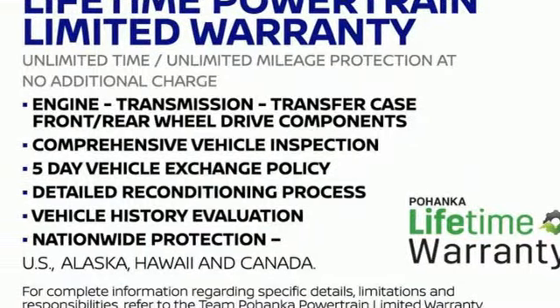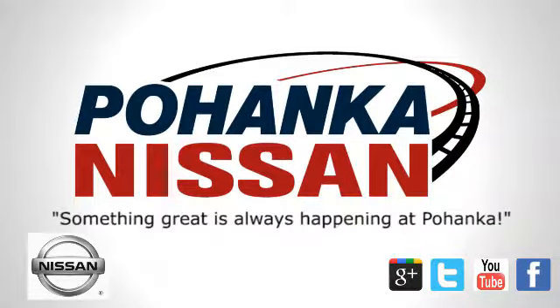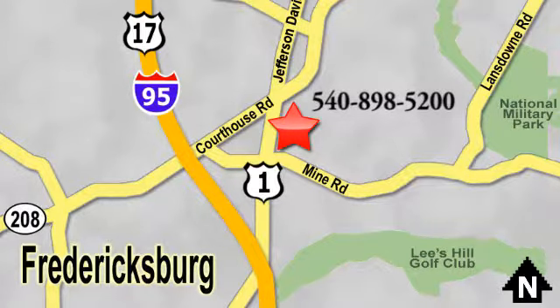Take it for a test drive today. Welcome to Pohanka Nissan in Fredericksburg, located on Route 1 in Fredericksburg, Virginia.